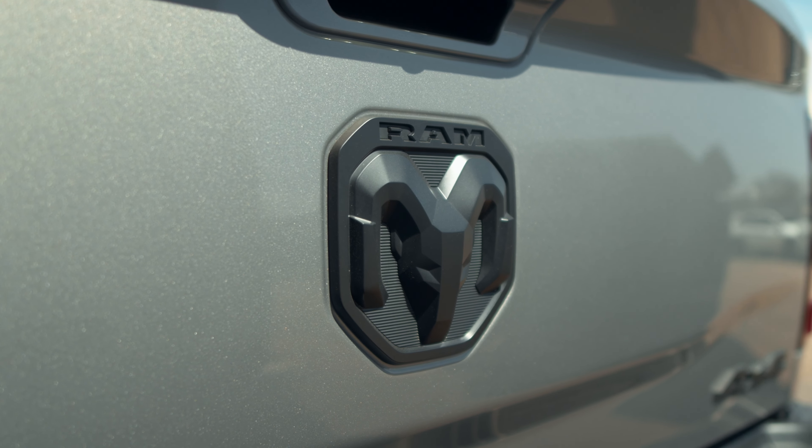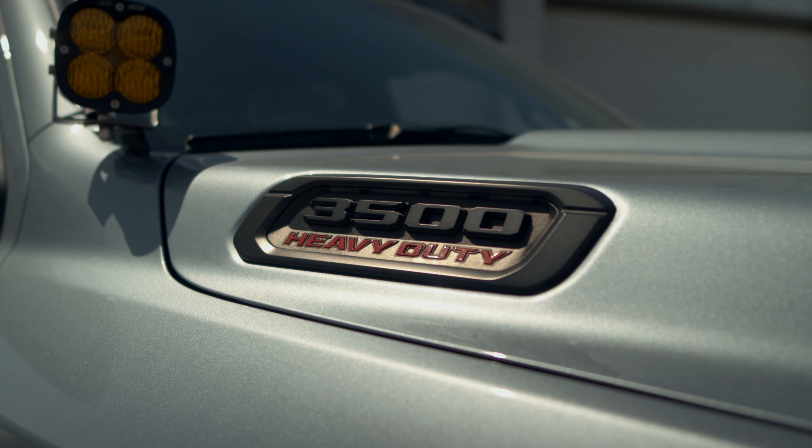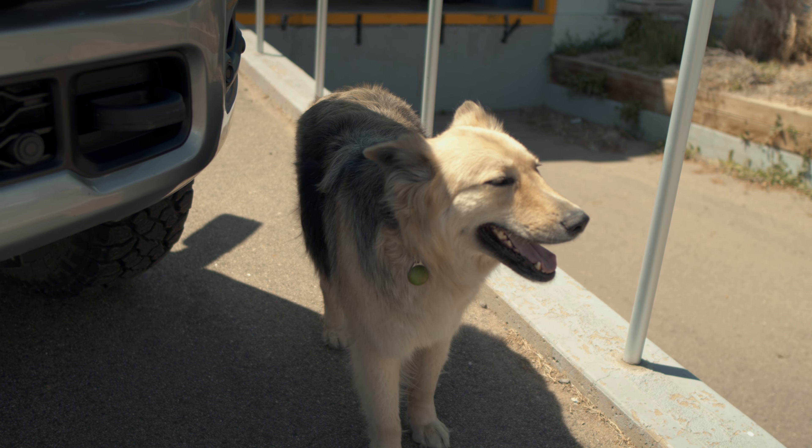So what year is this? This is a 2022, brand new. I ordered it last May and picked it up in October. And you already have how many miles on this thing? Just under 20,000. Wow.